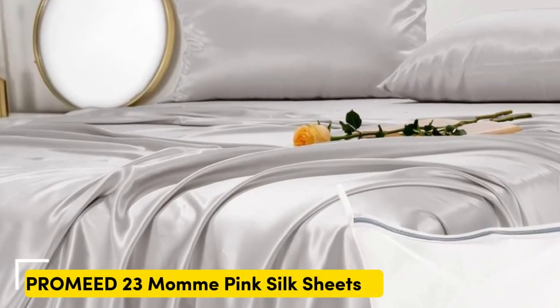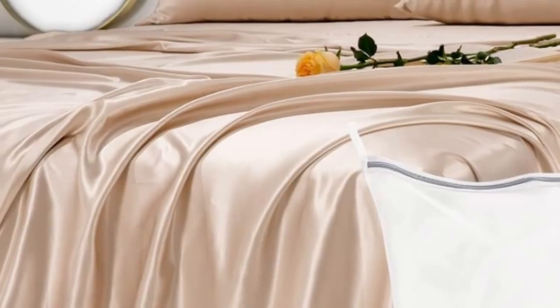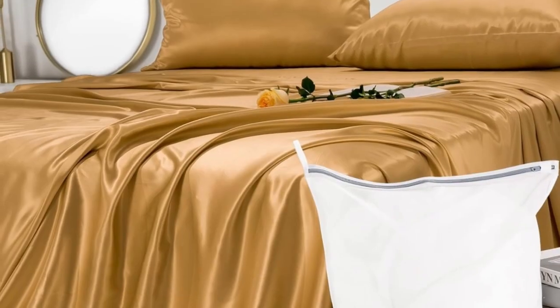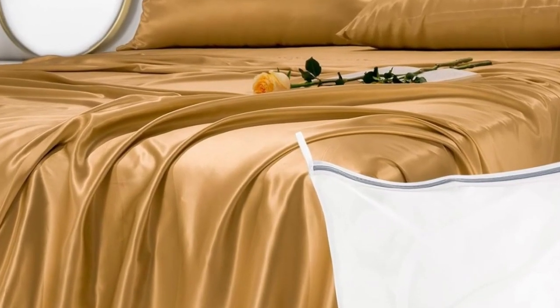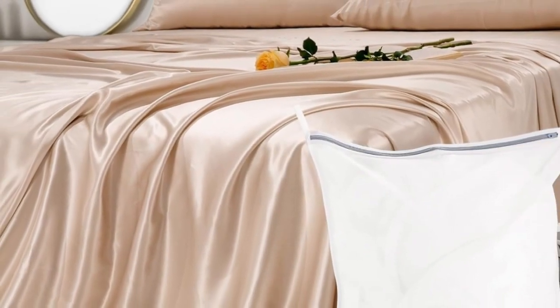Number 1. Genuine silk sheets are expensive, but they feel luxuriously smooth and have natural temperature-regulating properties. These sheets earned perfect softness ratings from at-home sleep testers and still cost less than other 100% silk sets we've tested.